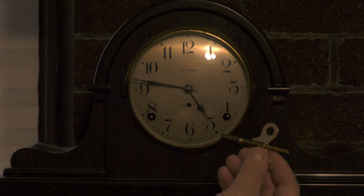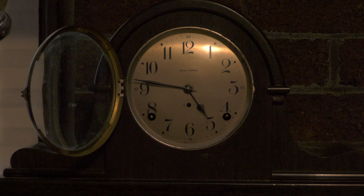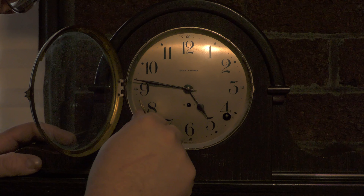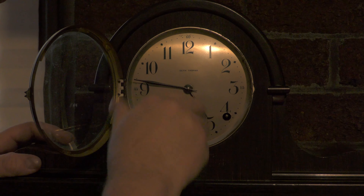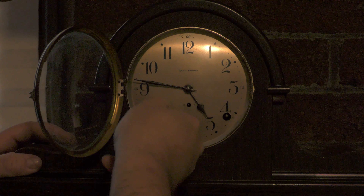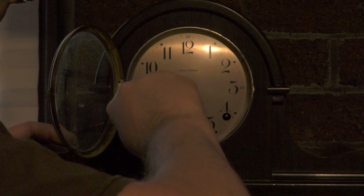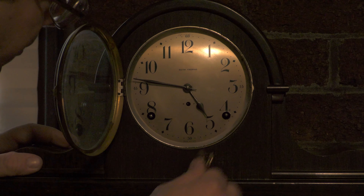I've got my key here and I'm going to check this out and see if I can actually get this old clock running. This left side here, if I understand right, actually winds up the inner workings. Again, this is a completely mechanical clock — there are no electric components in it at all. Alright, so that's wound up.